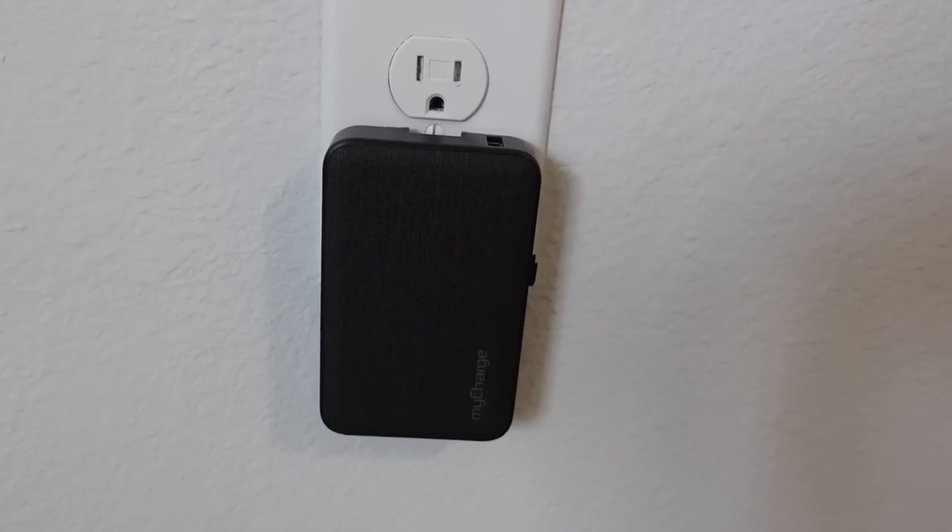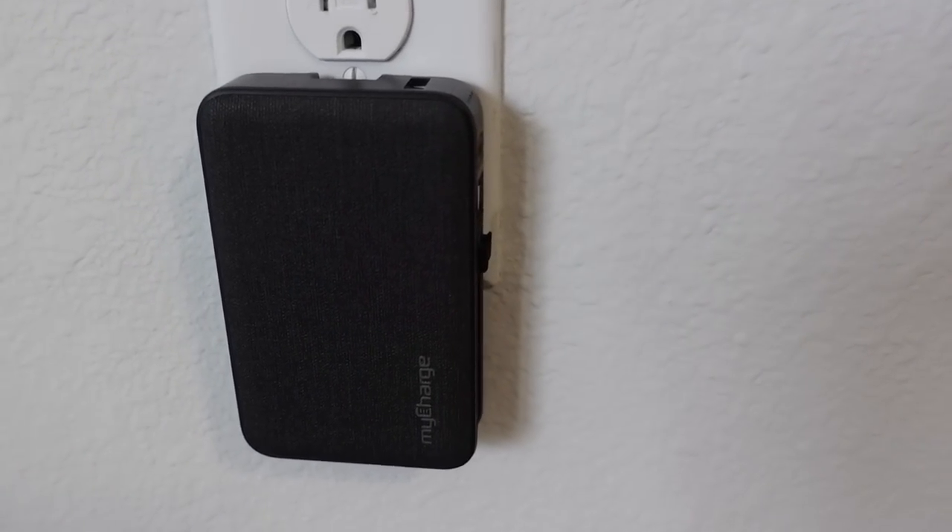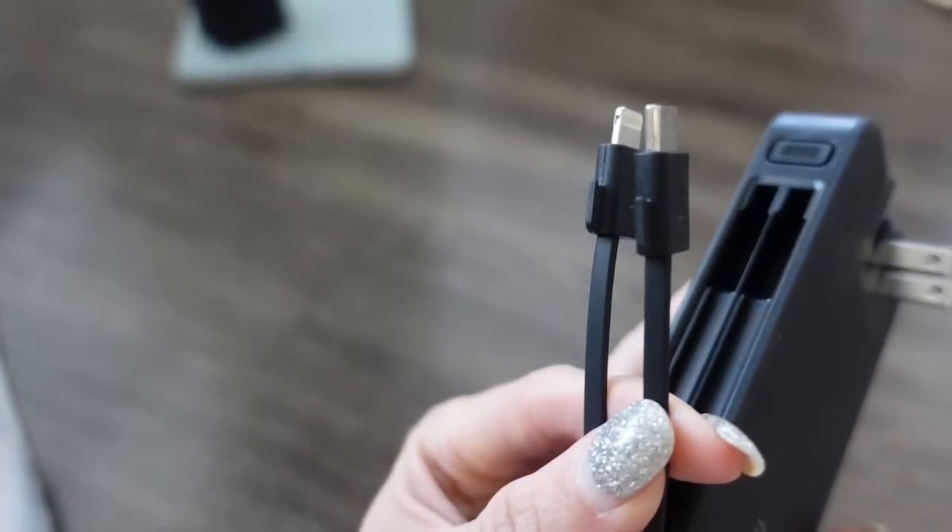I will say that most airplanes do have outlets now where you can charge your devices, but sometimes they don't work. One thing that is really handy about this portable charger is it has this little wall plug right here — that's how you charge it, so it's super simple and easy to use. It also comes with two different ports: one for your cell phone and one that I've been able to use on my laptop and my iPad. This is the best, longest-lasting, easiest-to-use portable charger I have seen.